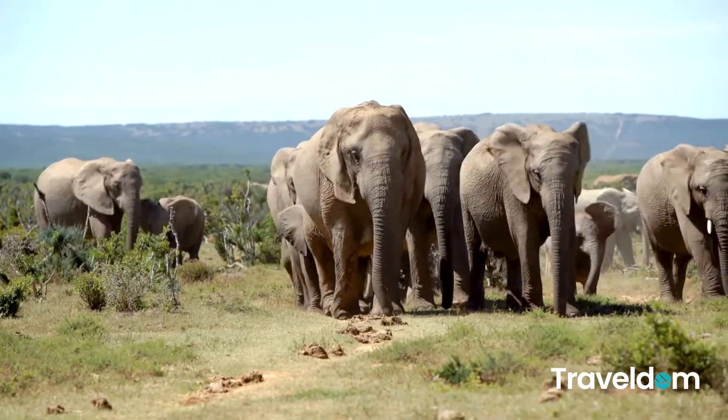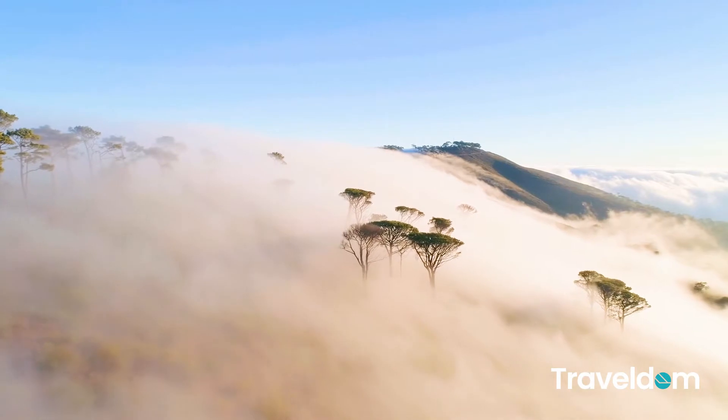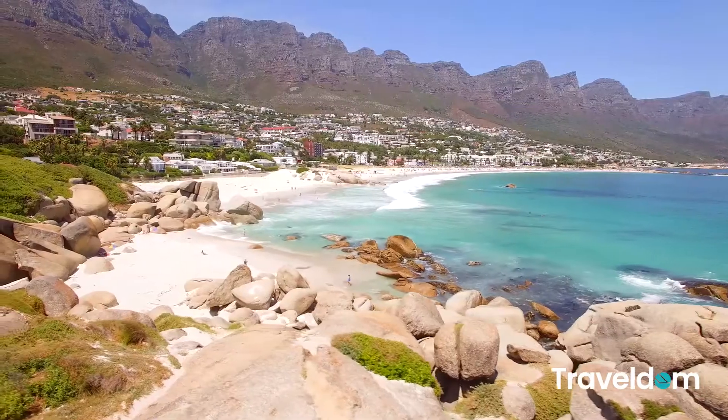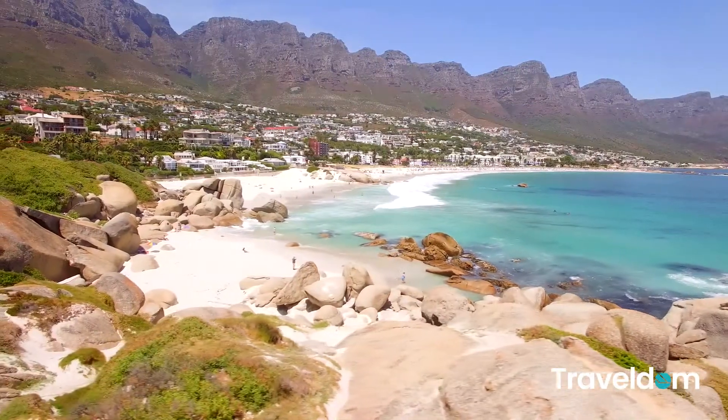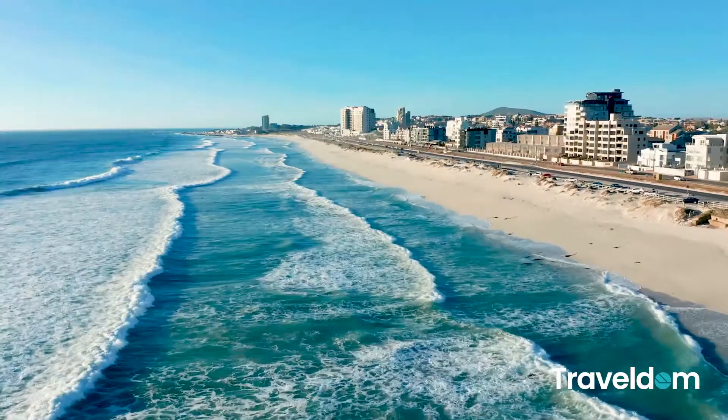Also present is the gentle African elephant. The top of Table Mountain is just like a flat desktop, regarded as God's dining table. It blocks the cold current and creates a warm climate. The urban area of Cape Town is colorful, accompanied by long vacation beaches and coastal roads.